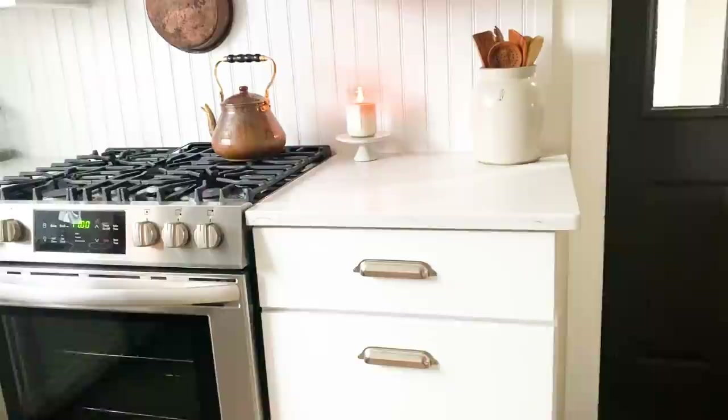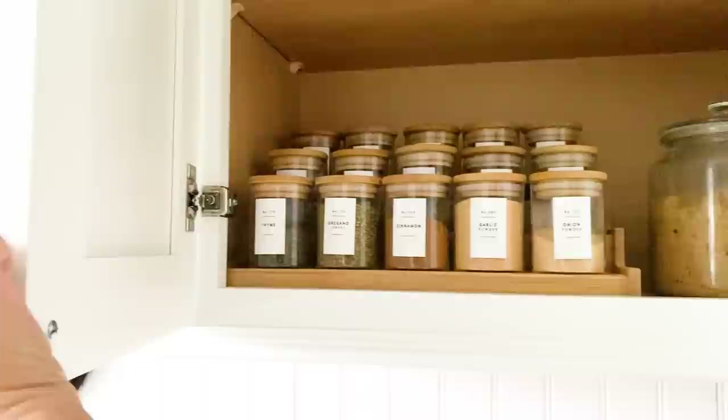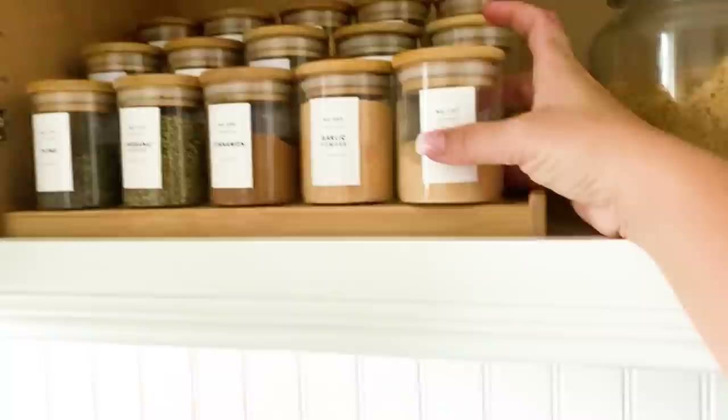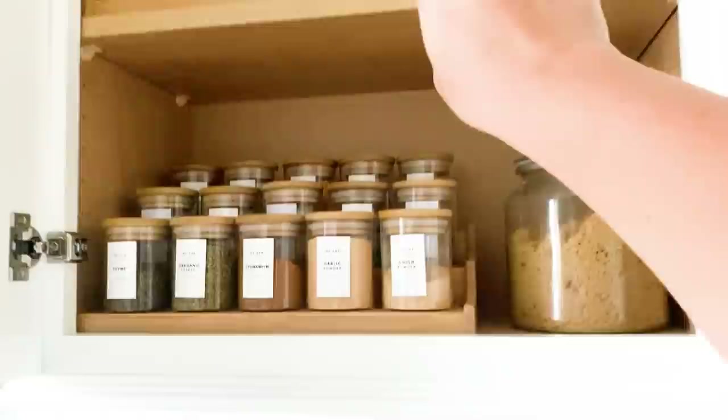Up here in the first upper cabinet is my spice cabinet — kind of my pride and joy of the kitchen. I love these jars; I did this about four or five months ago. The labels, jars, and risers are all from Amazon. They're great — you can fit measuring spoons inside or just pinch what you need with your fingers. I keep what I use most often down front and things used less often toward the back.